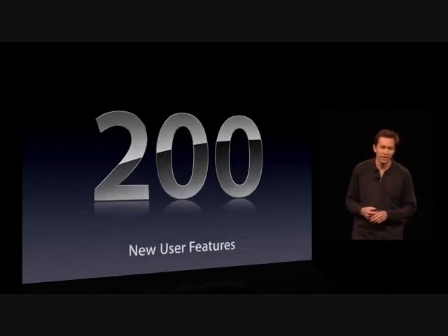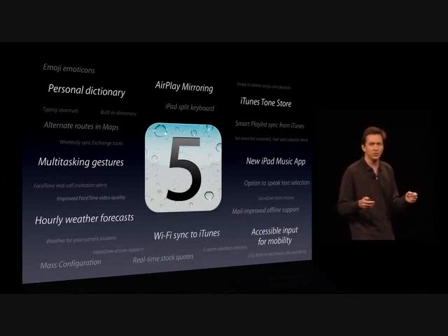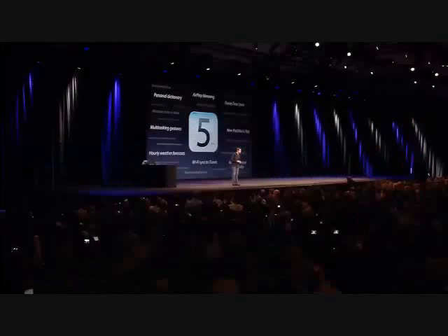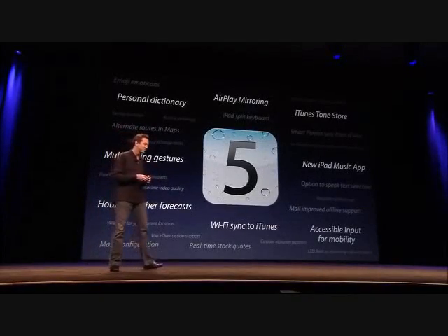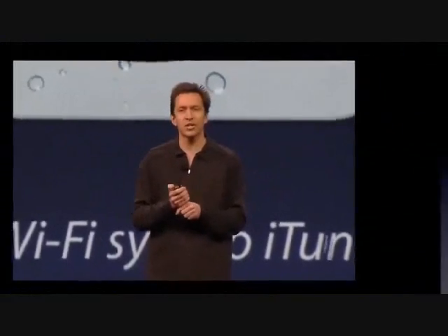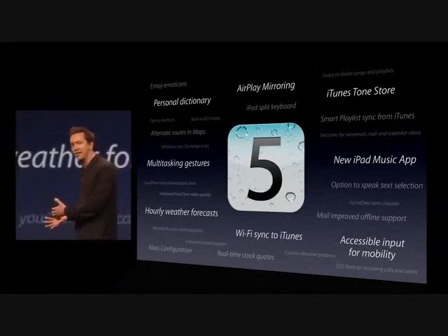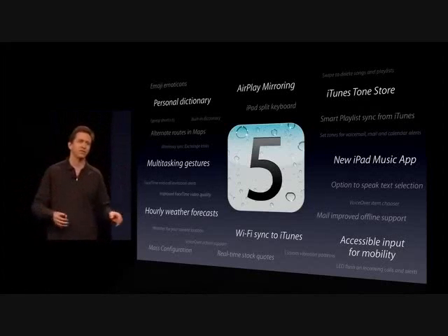There's really something for everyone in iOS 5. Things like AirPlay mirroring — you can now mirror your entire iPad 2 right to your television wirelessly using Apple TV. And Wi-Fi sync to iTunes: before you had to plug into your computer to sync, but now when you're charging at night, your iOS device will automatically find iTunes over Wi-Fi and sync with it, and back itself up automatically every single day.